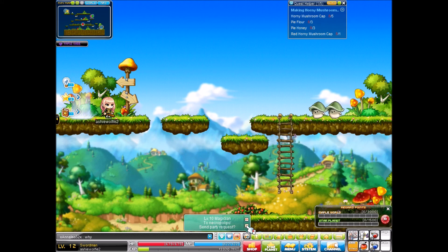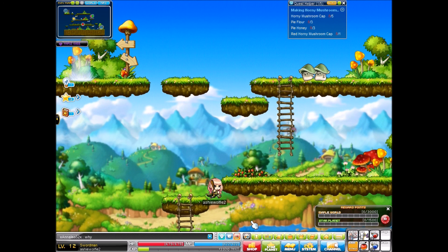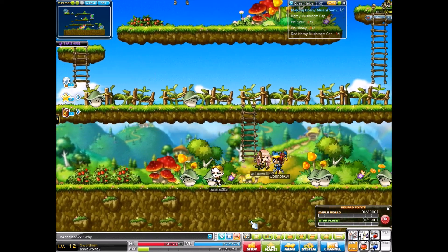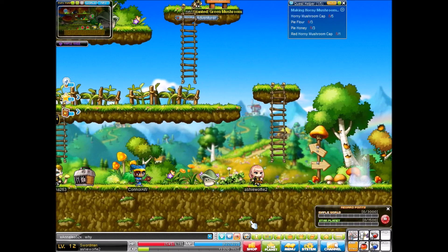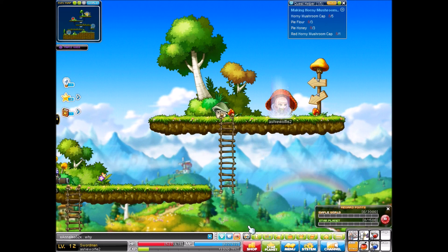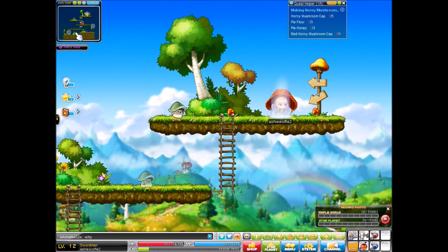Somebody else leveled up. Hands were not on correct keys. It's a Thanksgiving event here too. They must have done something a bit different here. Green mushroom and mushroom — okay, so I need to go down to the bottom.